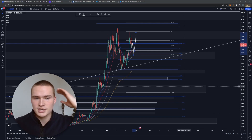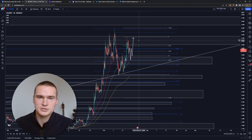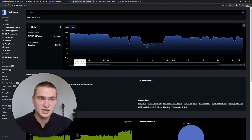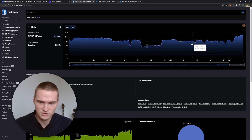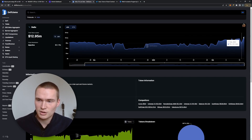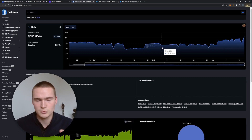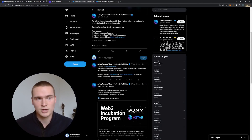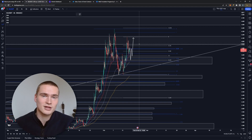The question obviously arises: can we break through $4.00 and $4.10 at some point? I do think so. Injective's ecosystem is also doing fairly well — the biggest decentralized exchange on the network is Helix, and looking at the total value locked, it has gone up since the beginning of the year. Right now TVL is at $13 million, up from around $8 million at the start of the year — an increase of about 50–60%.